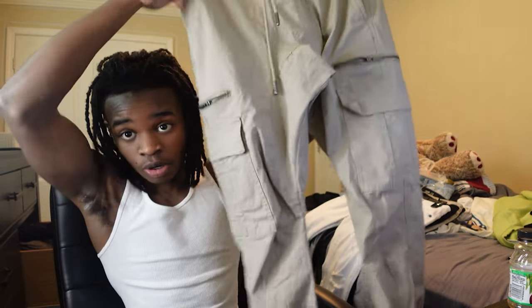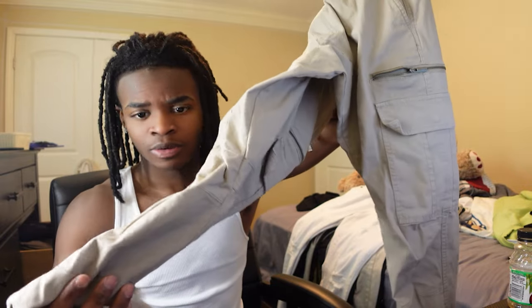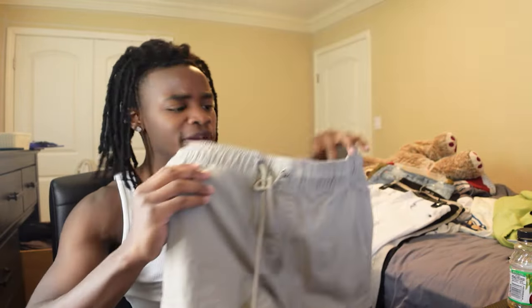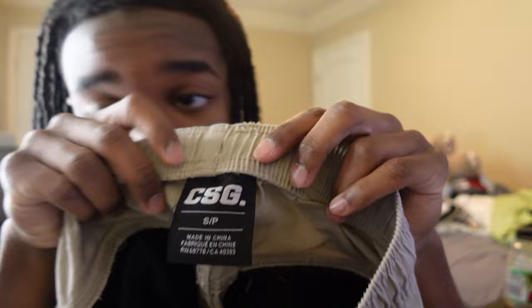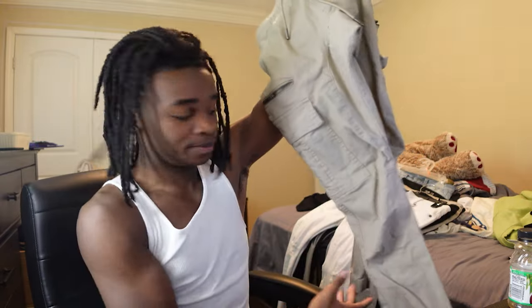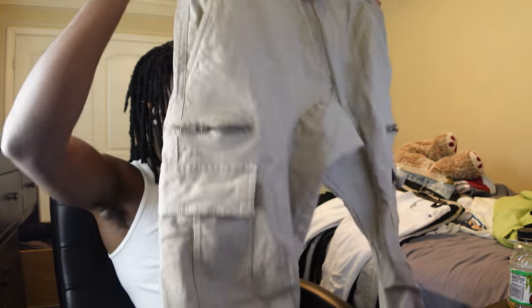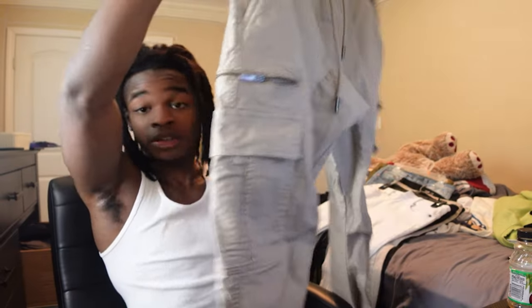Moving on to the next pair — I got cargo pants, or cargo jeans, I think that's what they call them. I got these from Academy actually. The brand right here is CSG. I don't know if these are technically cargo jeans or what, but I took them and made them into a style with cargo pants. These were probably like 45 dollars. Enough being said, I'm gonna go put these on for y'all so y'all can see the overview. Let's go.